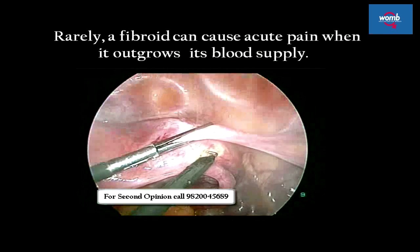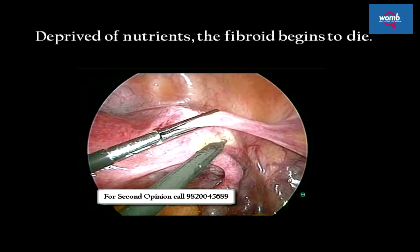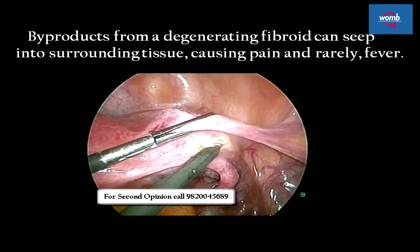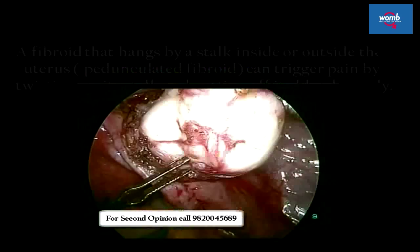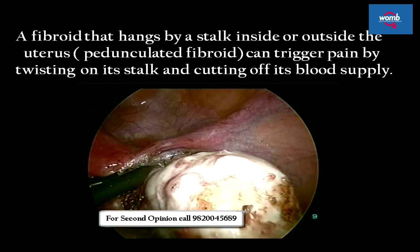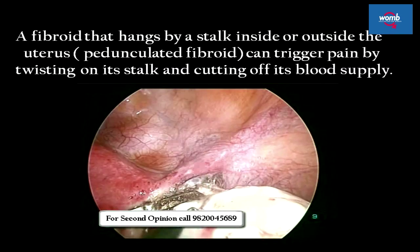Rarely, a fibroid can cause acute pain when it outgrows its blood supply. Deprived of nutrients, the fibroid begins to die. Byproducts from a degenerating fibroid can seep into surrounding tissue, causing pain and, rarely, fever. A fibroid that hangs by a stalk inside or outside the uterus can trigger pain by twisting on its stalk and cutting off its blood supply.